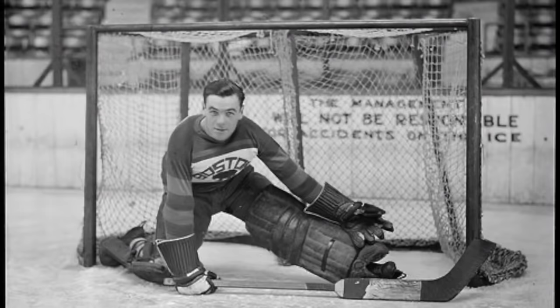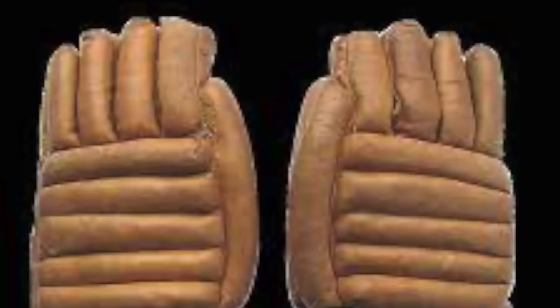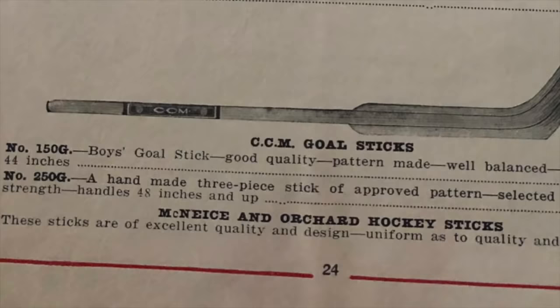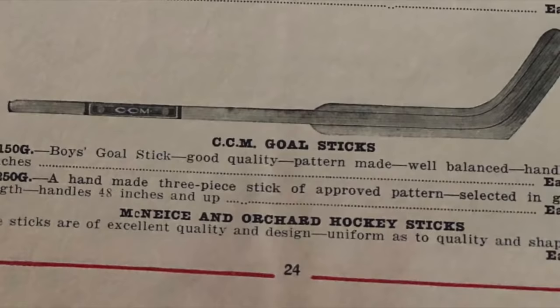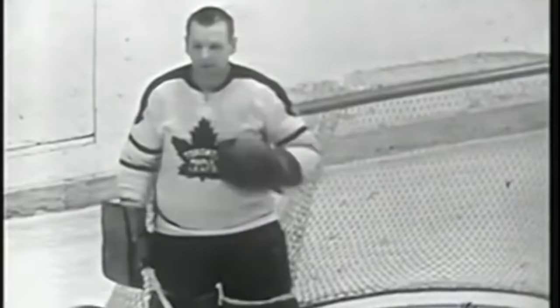In 1917, goalies used handmade leather mitts stuffed with felt and animal hair. In addition, goalie sticks were cut differently than players' sticks, having a wider blade to help cover the lower part of the net. By the 1924 NHL season, a company called Caniski helped develop the first pair of hockey pads modeled on cricket pads, limited to 12 inches wide.